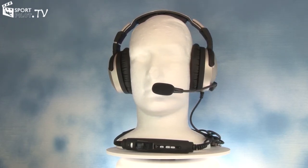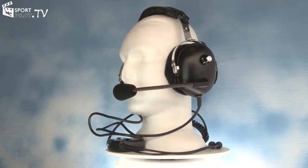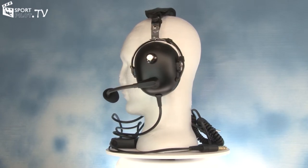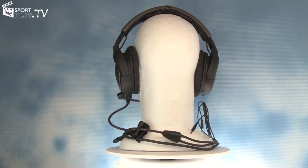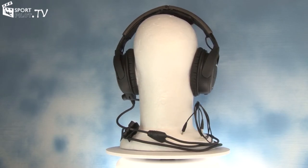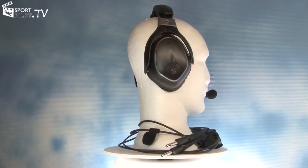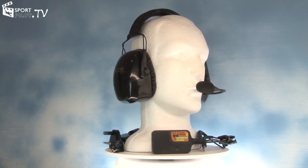Whether you are a new pilot or an experienced pilot, one of the key purchases every pilot makes at some point is to purchase their own aviation headset. We are in a new age of aviation where technologies like active noise reduction, Bluetooth and smartphones are making flying safer, easier and more enjoyable. To help you make that choice, Sport Pilot TV took the most popular headsets on the market for a test fly.